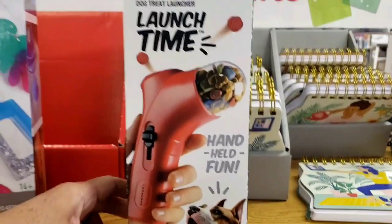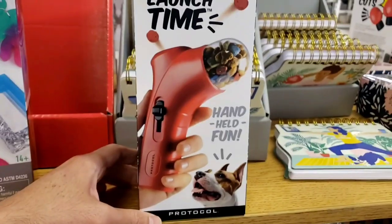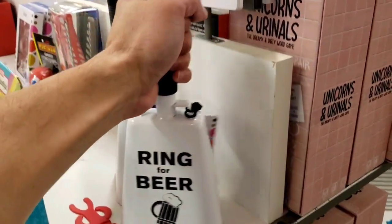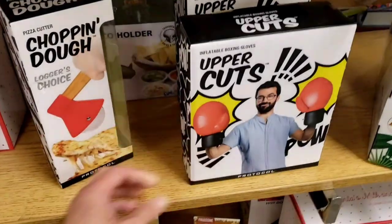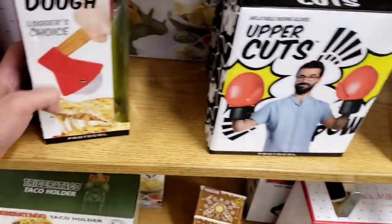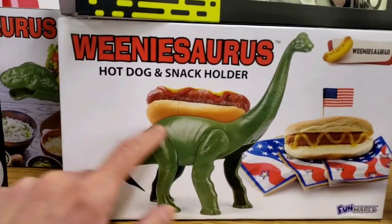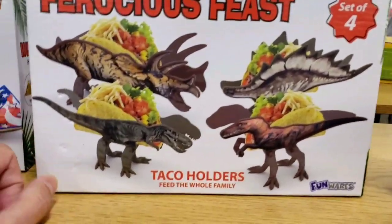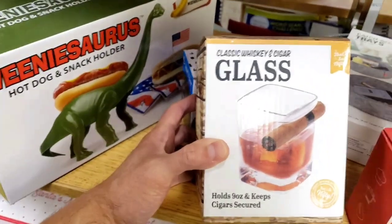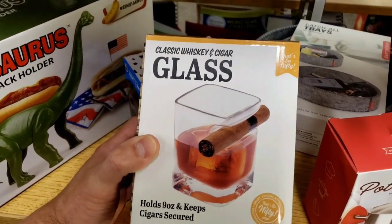Here you have a dog treat launcher — basically you put all the dog's treats in there, take the dog out to the park, and shoot out all his food so he can run after it. It says 'Ring Bell for Beer.' Inflatable boxing gloves — uppercuts! This chopping tool looks like it's got a blade at the end of an axe — it's actually a pizza cutter. Got a hot dog and snack holder so you put your hot dog or taco on the back of the dinosaur, or you can put your taco behind the truck. Got a classic whiskey and cigar glass — the glass is curved on the edge so you can rest your cigar on the side.